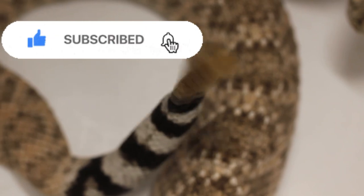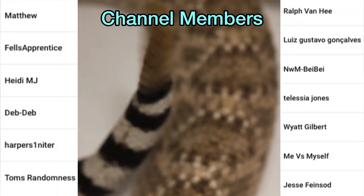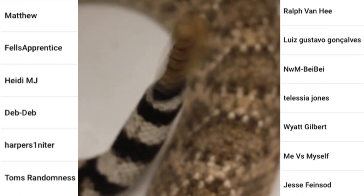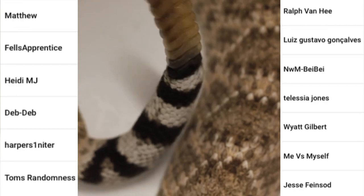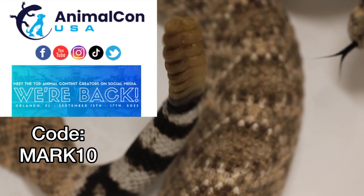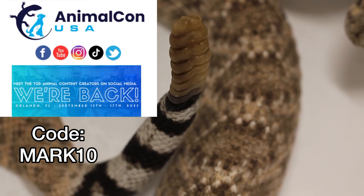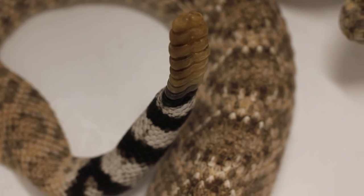Subscribe! Big shout out to my channel members. If you'd like to support my channel, consider becoming a channel member — you get early access to videos, exclusive videos, and stuff like that. Also check the description — AnimalCon is coming up very soon, September 15th through 17th in Orlando, Florida. Use code Mark10 to save $10 off. I'll be there. Love y'all.